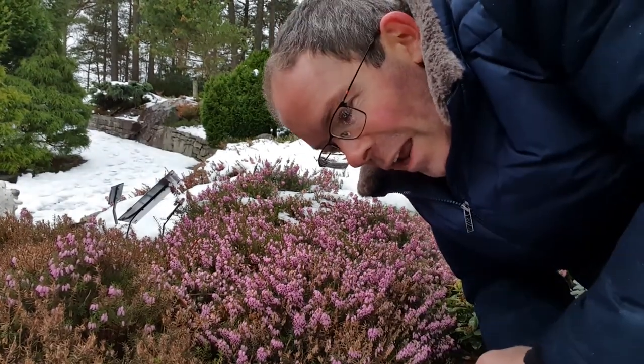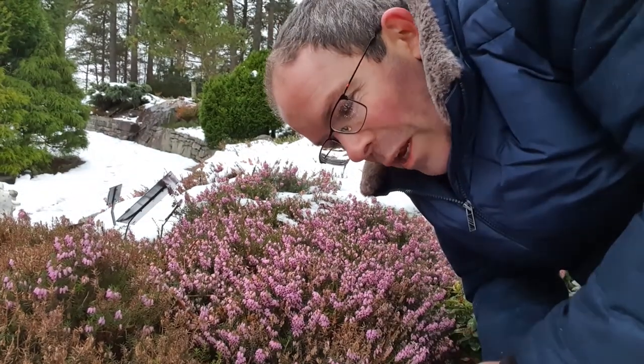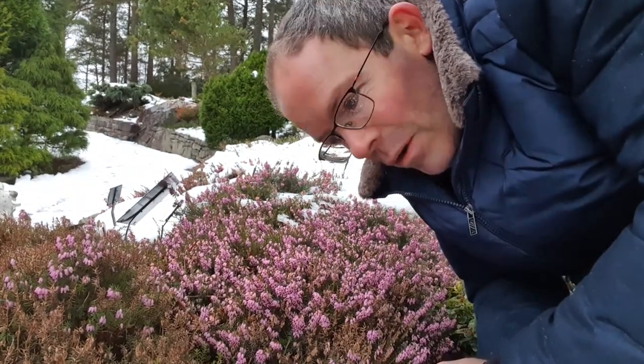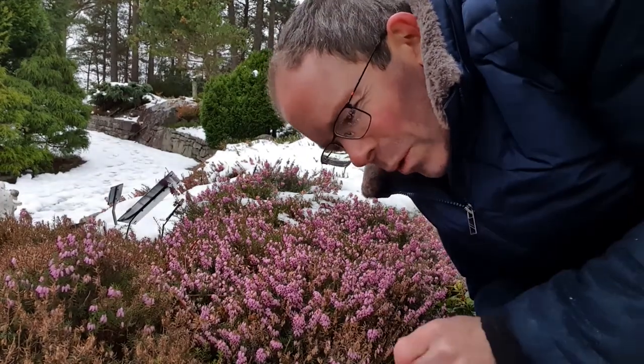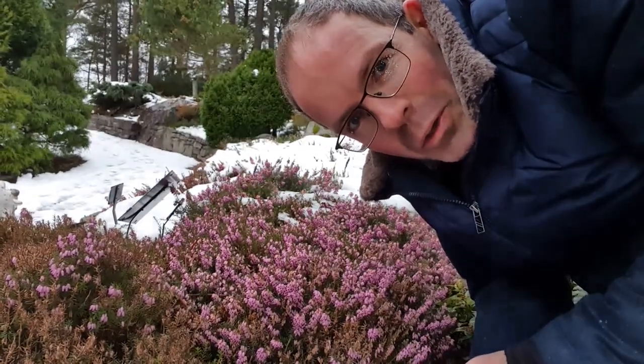This is the winter heath — Erika carnea — also known as the snow heath, or vorling in Norwegian, Schneeheide in German. And all of these names point at how unusual it is to be flowering at this time of year.